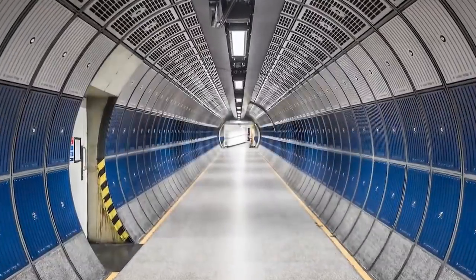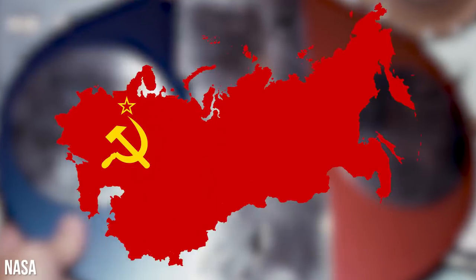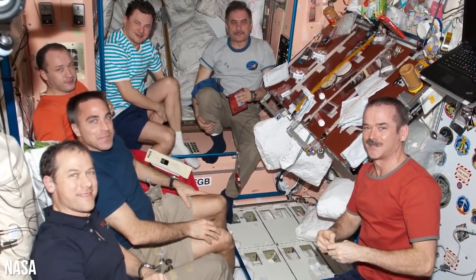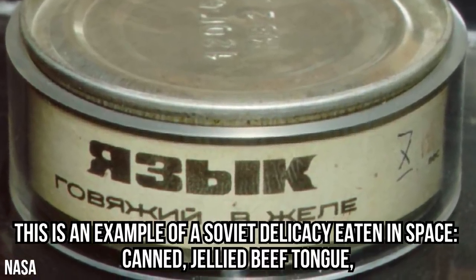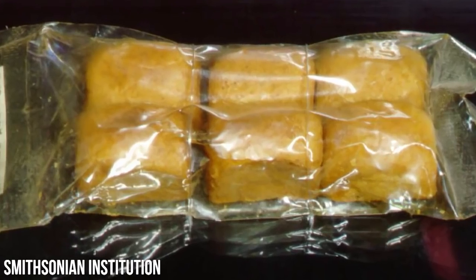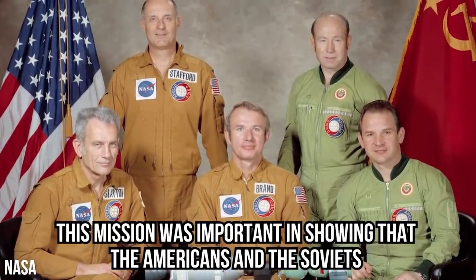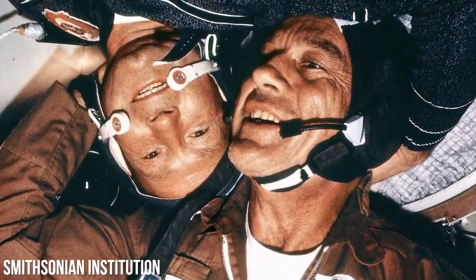The Apollo-Soyuz Test Project was a politically loaded spaceflight between the U.S. and the Soviet Union. It was a joint effort that ended the space race, and it meant that American astronauts were able to try what the Soviets were eating on their Soyuz missions — including canned jellied beef tongue and Riga bread, or Russian black bread. This mission was important in showing that the Americans and the Soviets were capable of working together, and food played an important role in breaking down the boundaries that their nations had built.